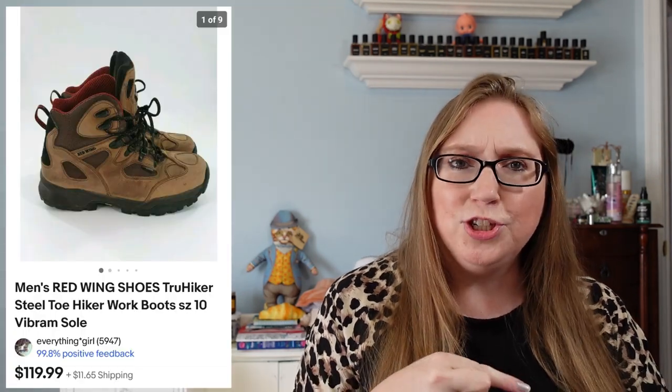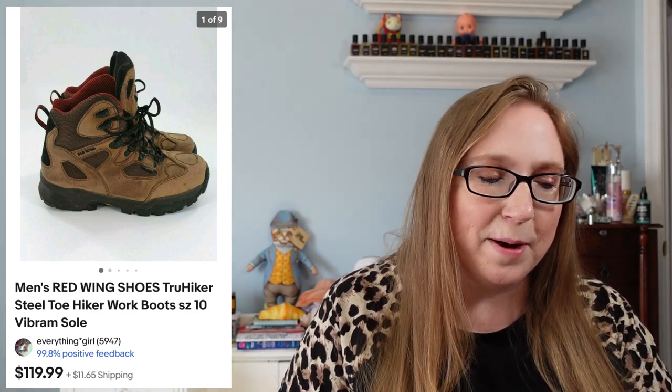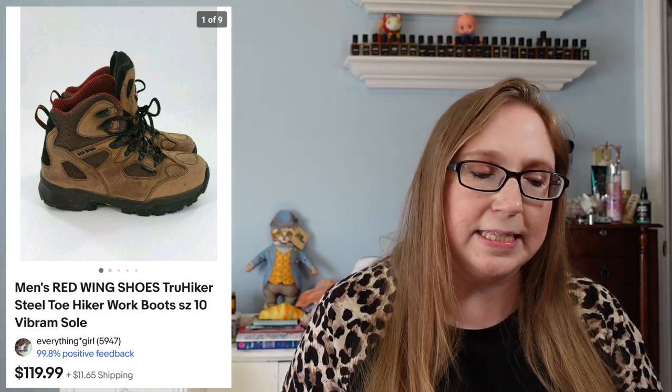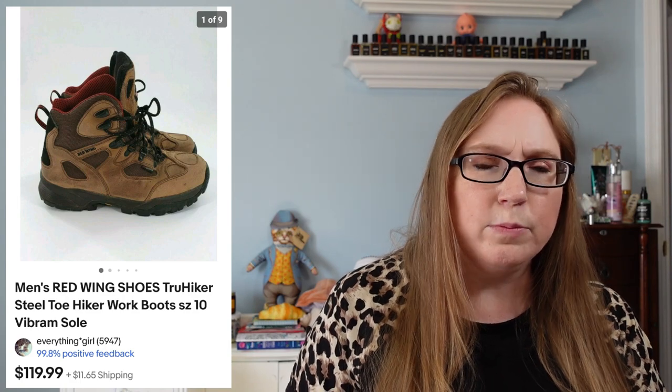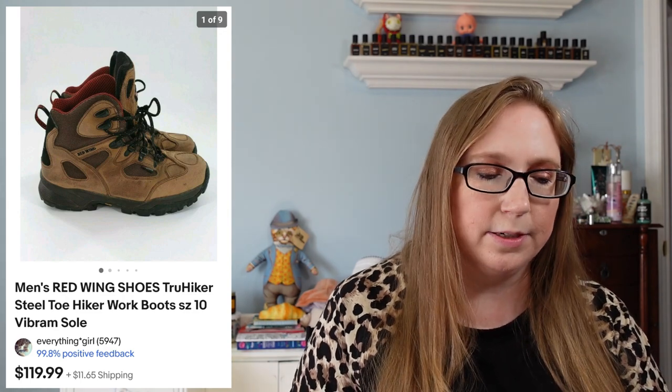In my last cha-ching, I'm pretty sure these were the same boots you saw — I said I had two of them. So this was for the other pair: a pair of Red Wing steel-toed boots. Those sold for a best offer of $99.99, and those came from a yard sale — I'd say we paid less than $20 for them.